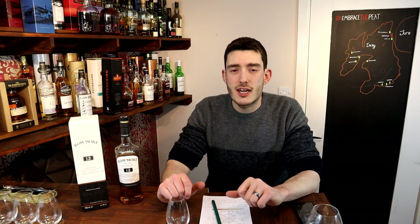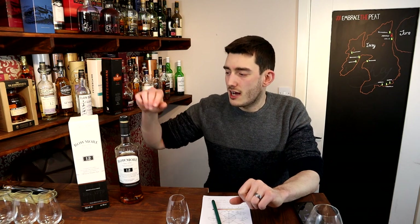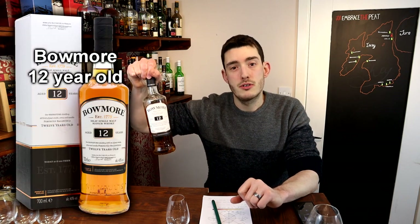Hi guys and welcome to another episode of Whiskey Geek. I'm Ben, I'm the Geek, and today I'm reviewing the Beaumont 12 year old.